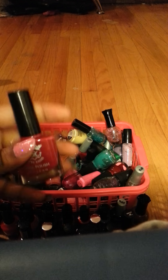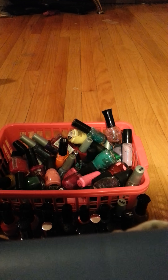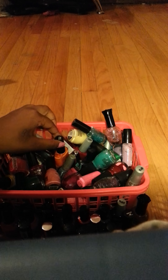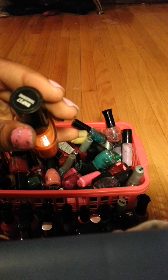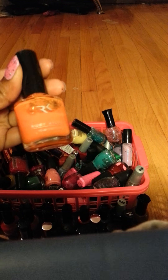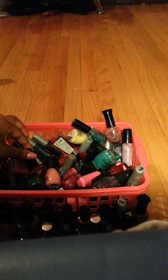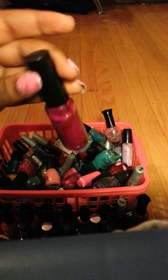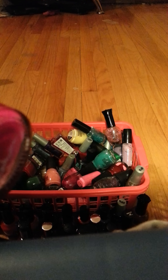Another Ruby Kiss color called Raspberry. Another Ruby Kiss color called Tangerine. Another one called — Look at Me Purple.